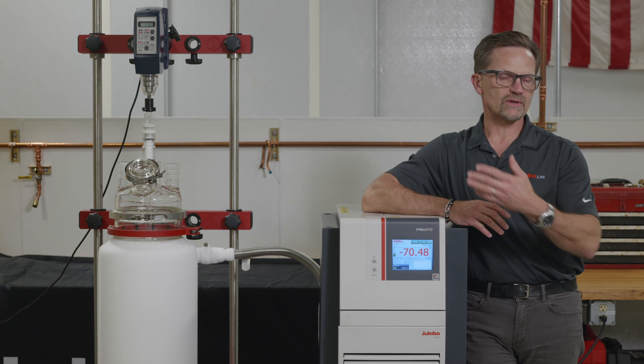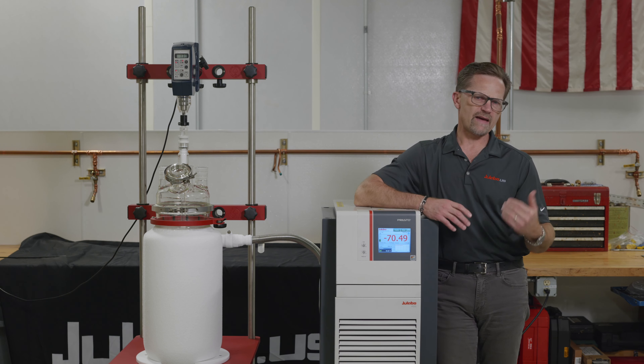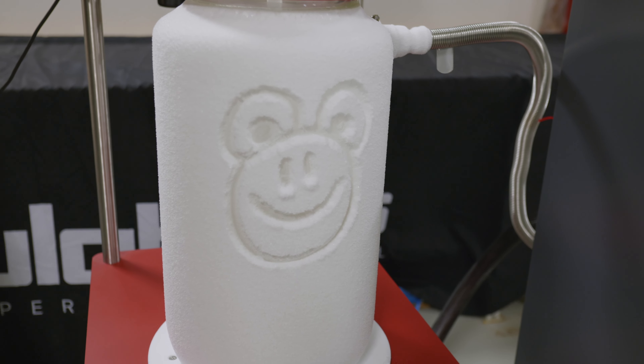There's a ton of data in there they can use to remotely diagnose what might be wrong with your system, so that you might be able to do something on site to fix it before having to send the whole system back — that could eliminate that shipping cost when it could be a simple fix.